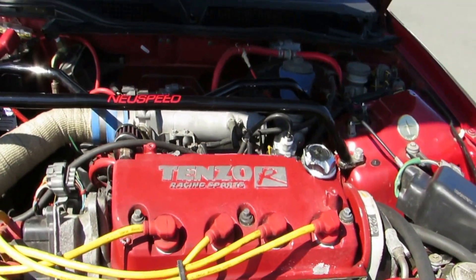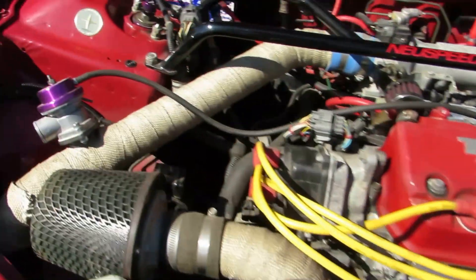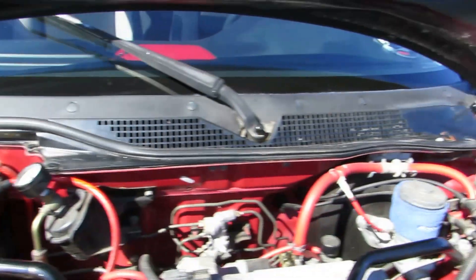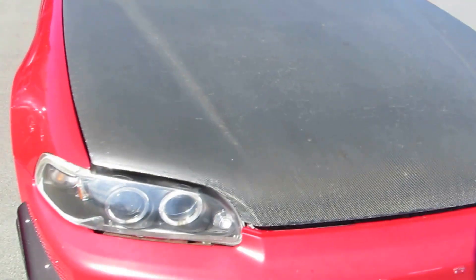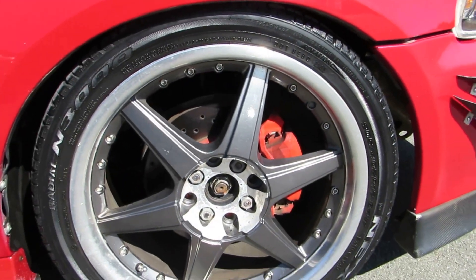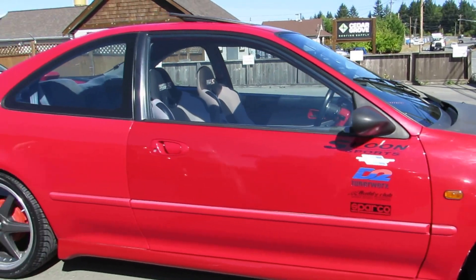It's got the B16 engine, a turbocharger kit, a Greddy blow-off valve, intercooler, aftermarket radiator. It's also got some aftermarket low-profile wheels — they're 17s — and the tires are all in good condition all the way around.